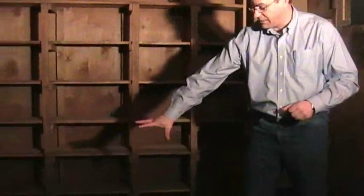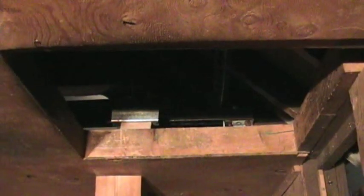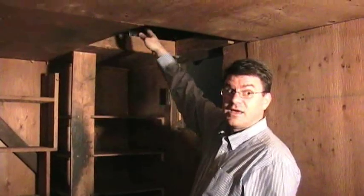Over here is the potbelly stove which he used to keep himself warm in the cold Montana winters. This was a door up into his attic where he cured meats and stored things up there. He also used it, I think, when the snow got too high outside — he could get outside through there instead of using the front door.